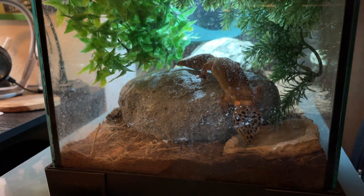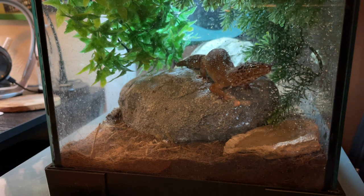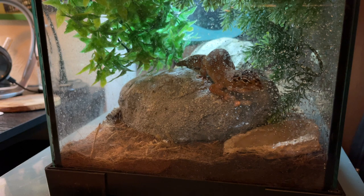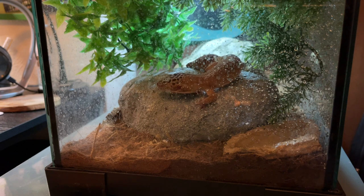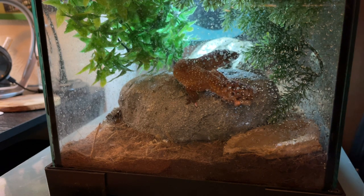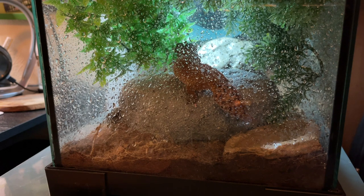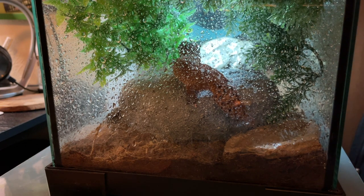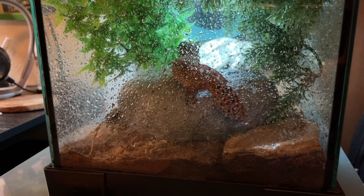I do need to give Sheila some water. There we go — her enclosure was really dry. I didn't give any water yesterday because she still had some. So she's doing good.